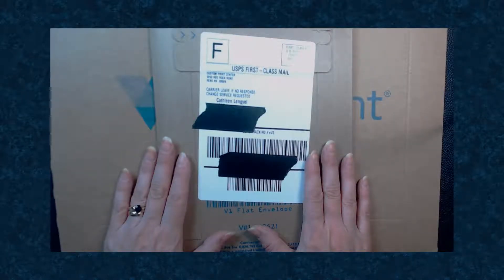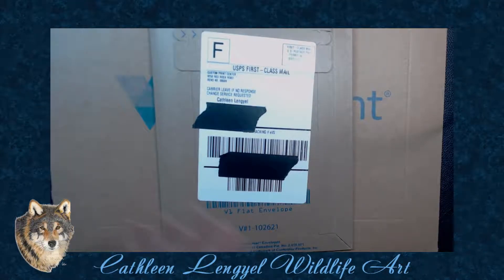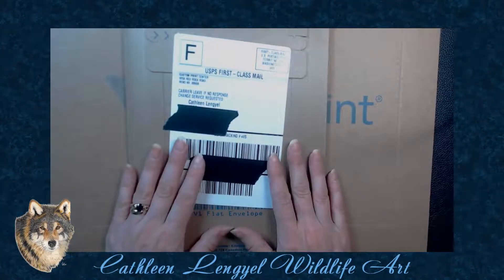Hey guys! Today I thought we would talk about Vistaprint. I've used them for years. I am NOT affiliated with them. They are not sponsoring this video. But I wanted to share what I just recently received and what I'm using it for.